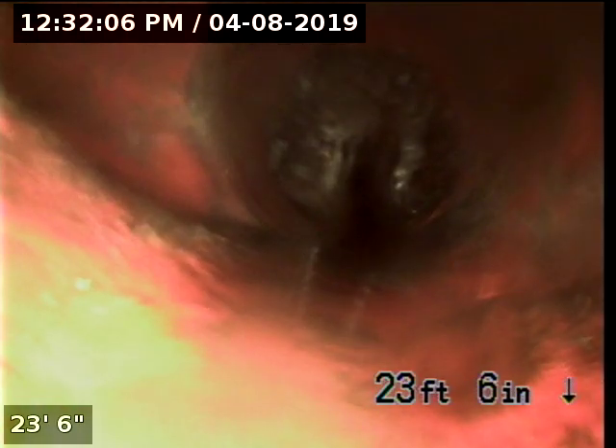The downstream portion of the pipeline is also constructed with 3-inch ABS. We're now in the city portion of the pipeline. This portion of the pipeline is constructed with 4-inch clay. There is a moderate intrusion we just passed.